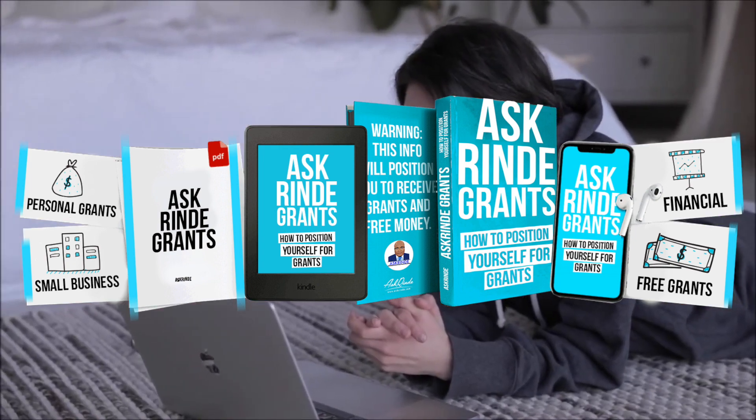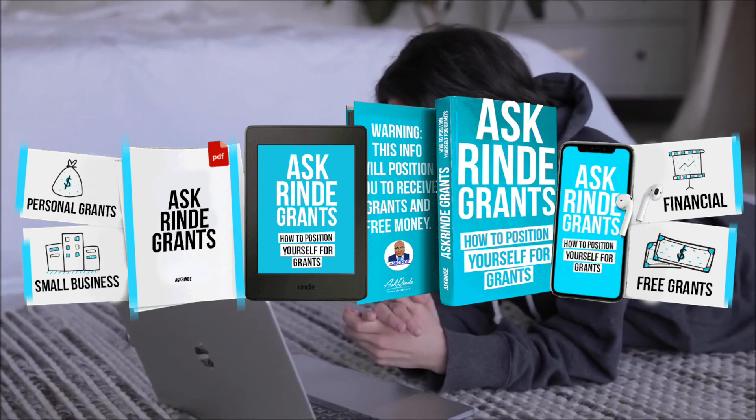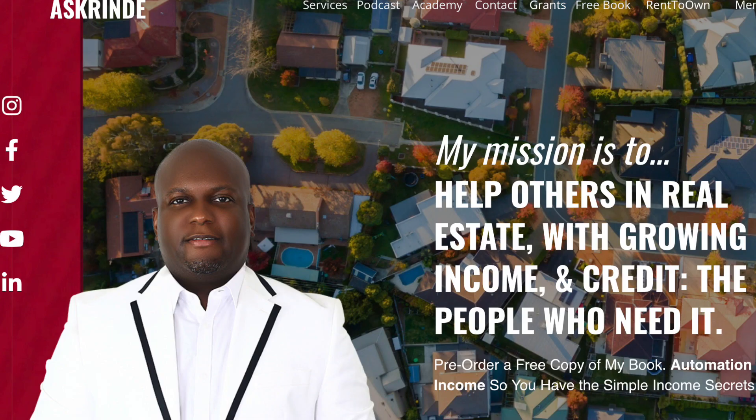If you have any questions about how to get approved for grants, please feel free to leave them in the comment section below. You can also email me at AskReneeNetwork@gmail.com. I look forward to seeing you on the next video. Until next time, thank you so much for watching.